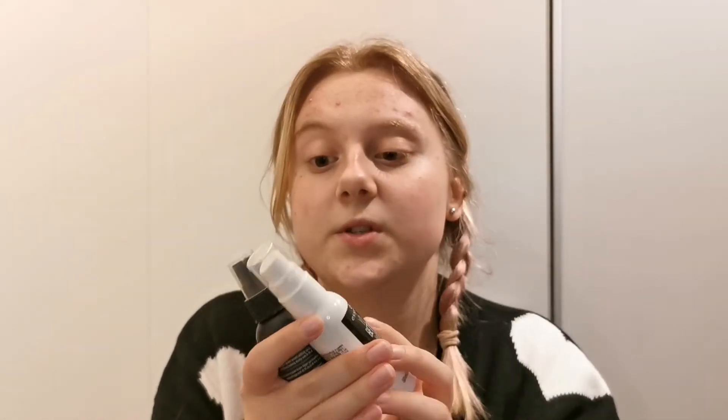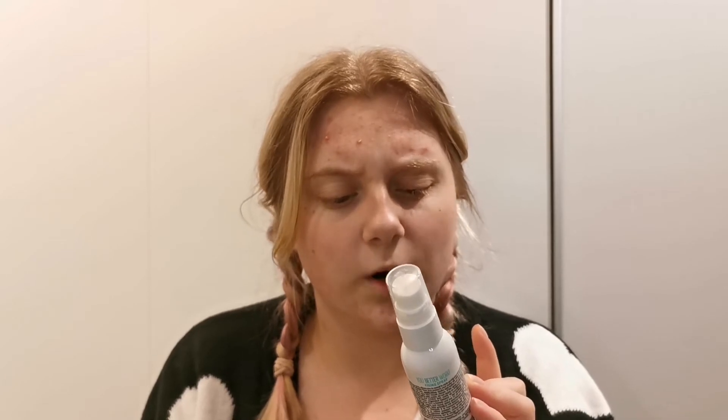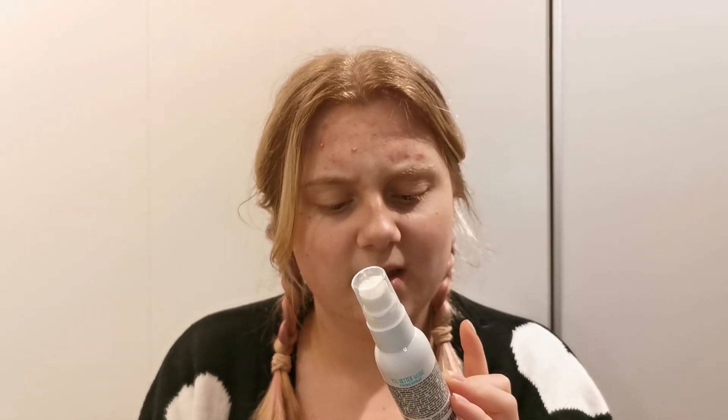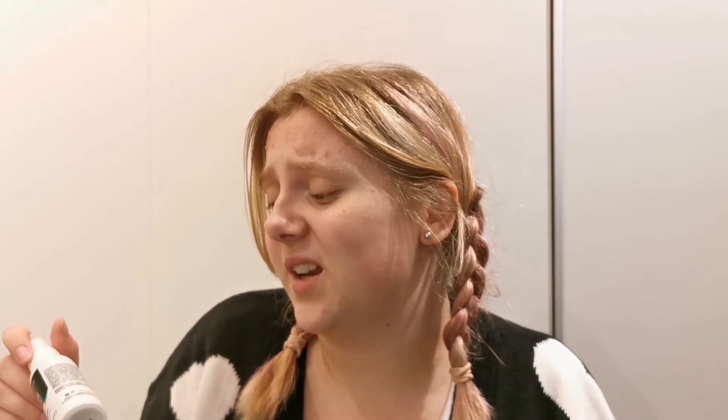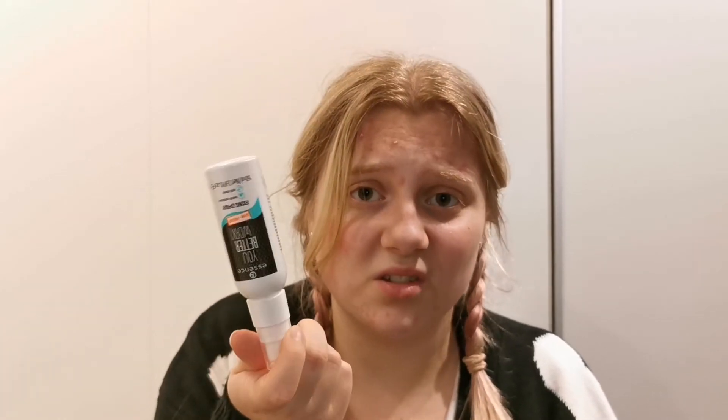Then I've used up two setting sprays. The first one is the Essence 'You Better Work' Fixing Spray — sweat resistant, shine control, gym proof and stuff like that. I didn't really love this. The spray bottle was very weird, and it just didn't make my makeup last any longer or anything like that. So it was really nothing special. I would not buy this again.